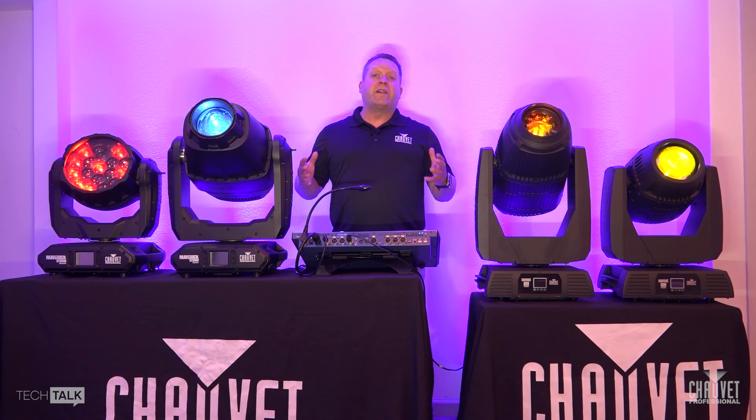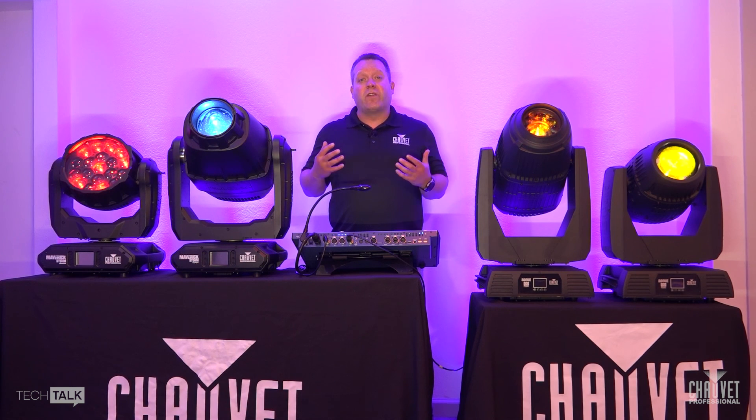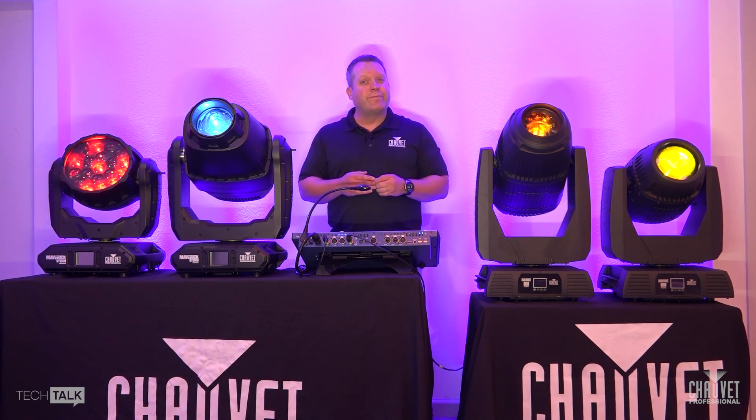Thank you so much for attending this week's Tech Talk. I hope you've learned a little bit about what IP is, where it can be used, and some of the fixtures you can use it with. Hope you can join next week, stay safe, see you soon. Bye.